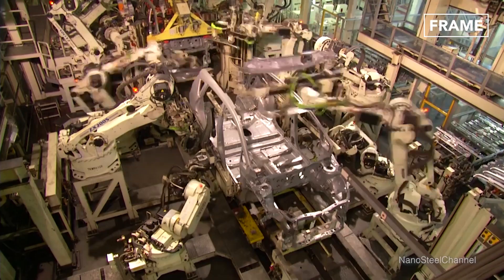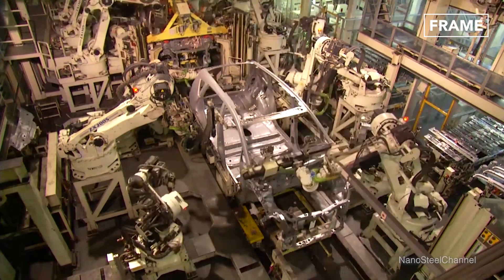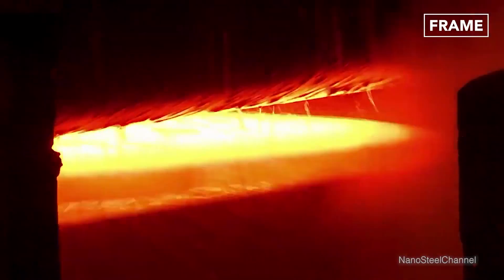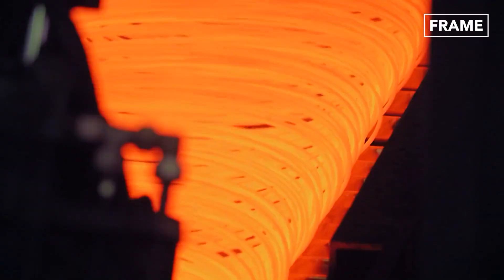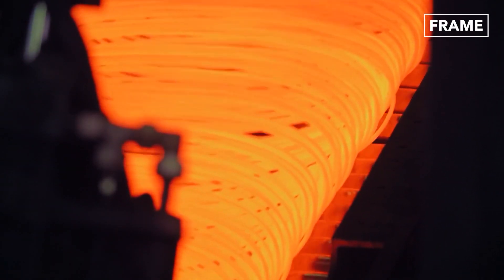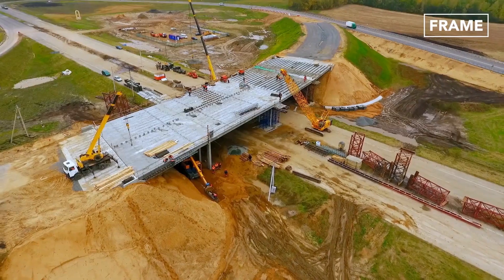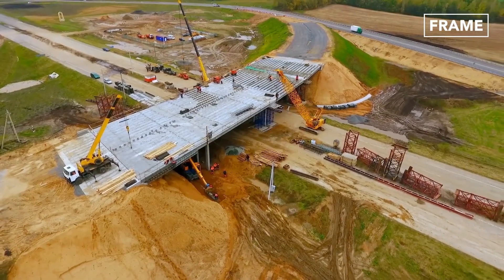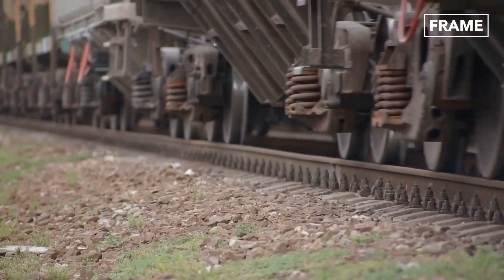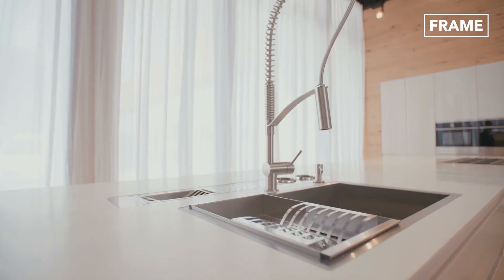Soon, this steel will become part of cars, airplanes, buildings, machines, and even spacecraft. And the best part? When its job is done, it can be melted down and recycled all over again, keeping the cycle going. What was once a pile of scrap is now ready to help build the future. And that's how a thousand tons of steel is recycled every single minute — turning scrap into high-strength metal while keeping waste out of landfills.